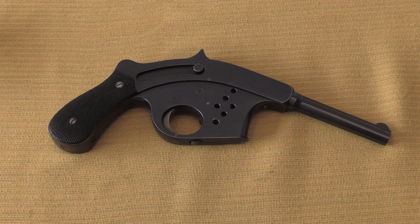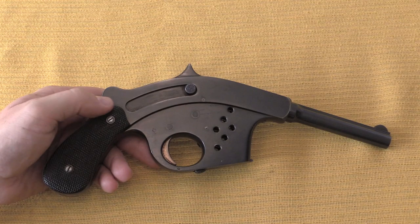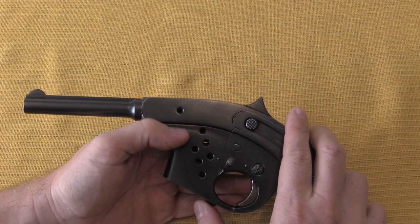It is straight blowback, and it has a detachable magazine right down here. It holds seven cartridges, and this was chambered for the 6.5mm Bergmann cartridge.